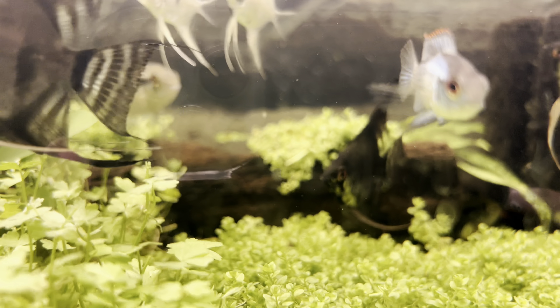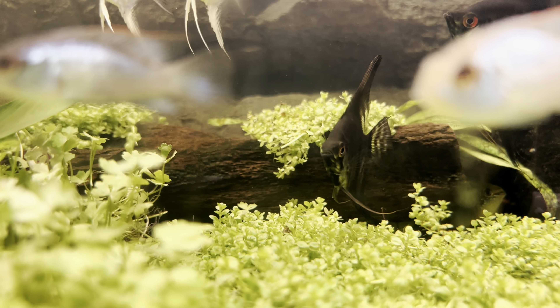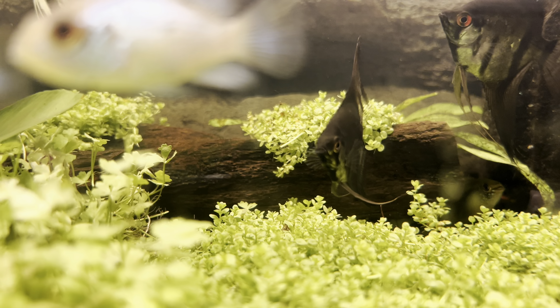We also like to give them live brine shrimp on the side, frozen blood worms, and live black worms.